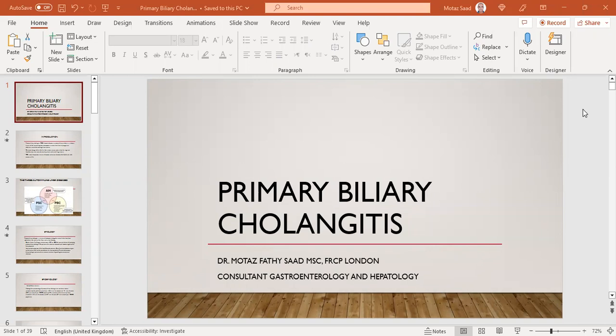As-salamu alaykum. Today I'm going to continue lectures about autoimmune liver disease, and today we're going to talk about primary biliary cholangitis, or PBC.